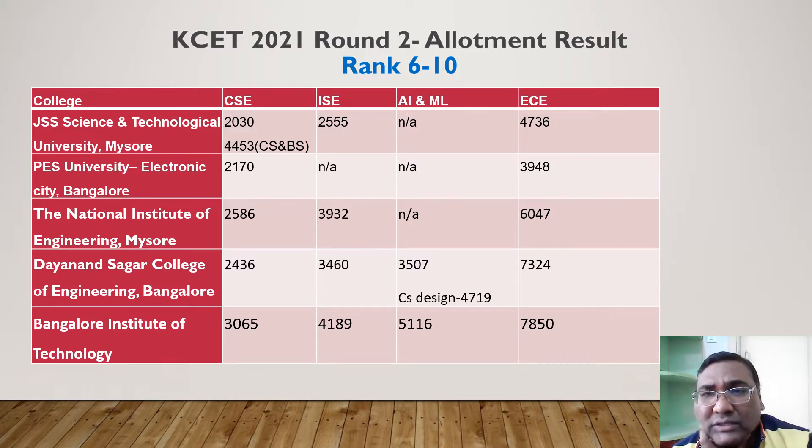ECE at JSS closes around 4700. Moving on, at Dayananda Sagar you can get CSC up to rank 2500 — comparable to JSS and UVC. ISC at Dayananda Sagar closes at 3500 and Electronics up to 7300. Rounding out the top 10, Bangalore Institute of Technology: CSC at 3000, Information Science at 4000, AIML at 5000, and EC close to 8000. BIT has come up quite well.